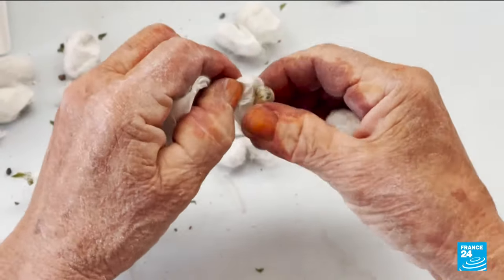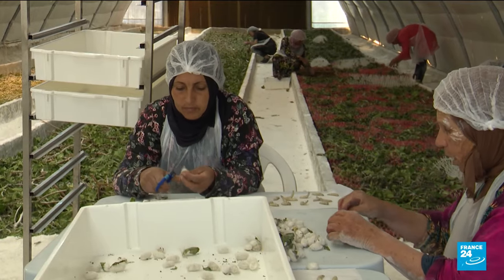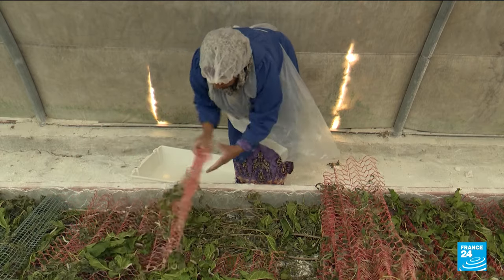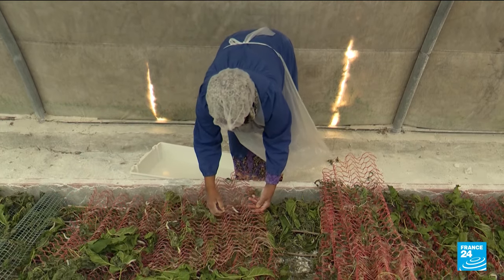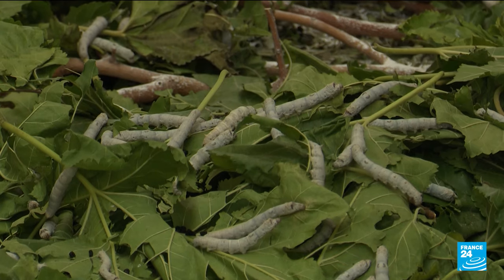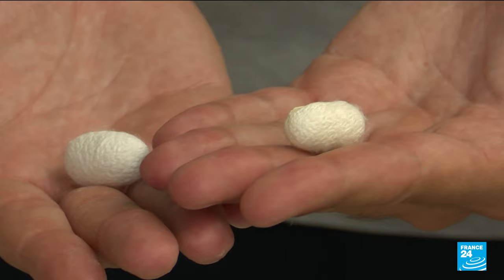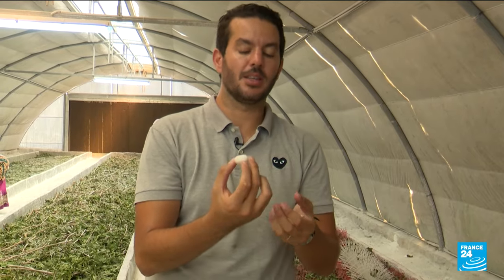The final product? The cocoon. It is woven with the help of little structures placed on the ground to help the worms. They feed on mulberry leaves throughout their life cycles. It will spin 1,500 meters — about 1.5 kilometers of thread per cocoon — which gives a very solid material. It's one of the strongest materials in the world.